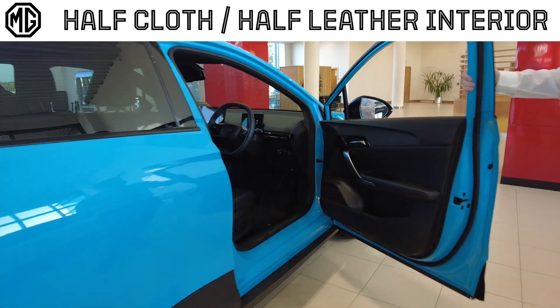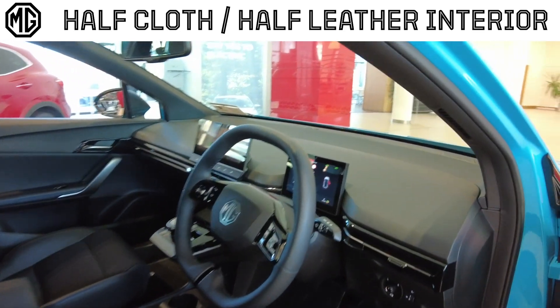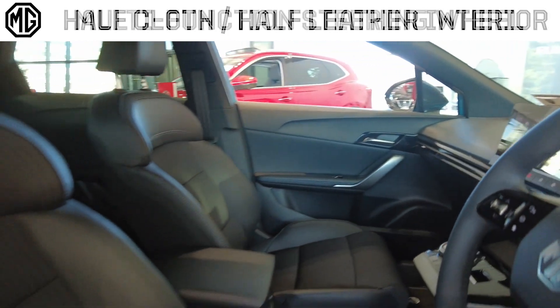On to the inside of the car: two media screens, multi-functional steering wheel, heated seats, electric seats and much more.